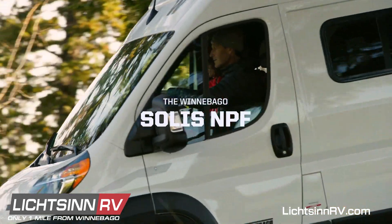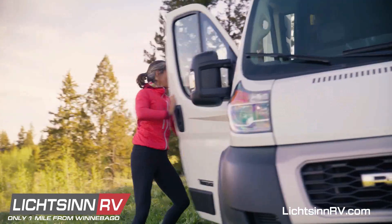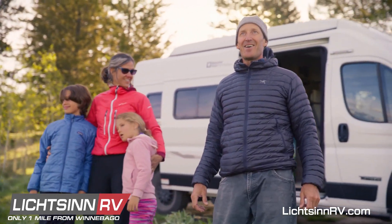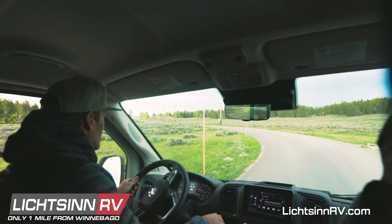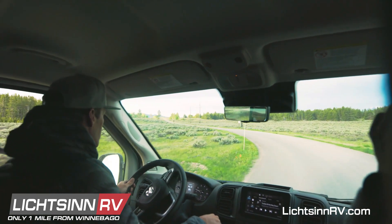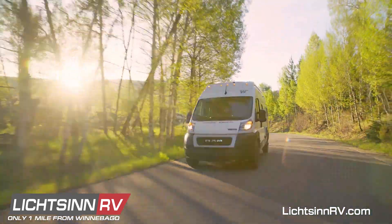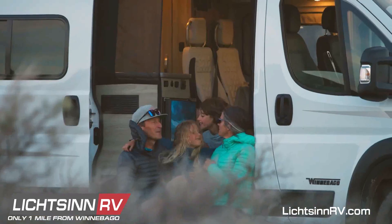The limited edition Solus NPF is uniquely designed to celebrate our national parks, as well as our commitment to helping preserve them. With seating for four, the compact Solus NPF is versatile enough to function as a family car, yet is fully equipped to serve as a home away from home.